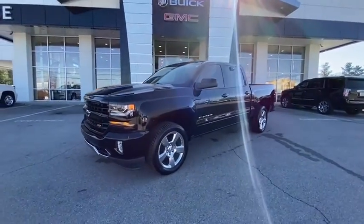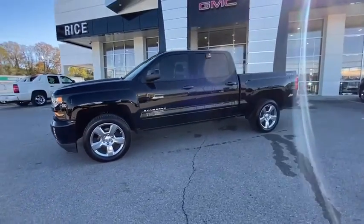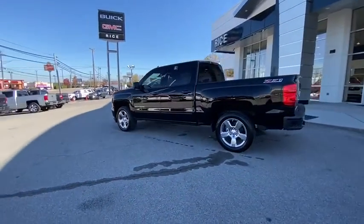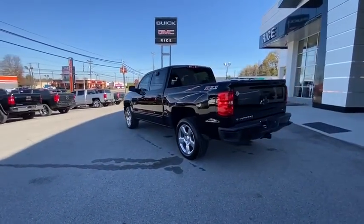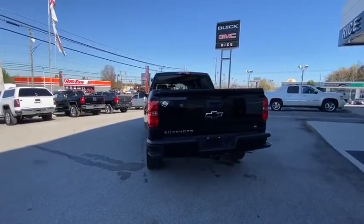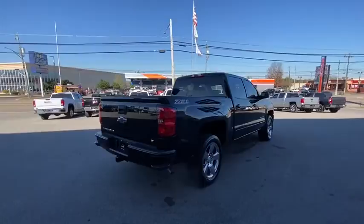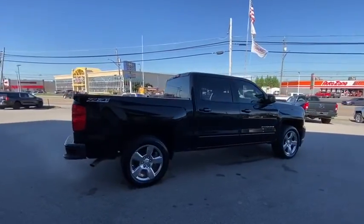Come test drive the 2017 Chevrolet Silverado 1500. The Chevy Silverado 1500 is the perfect combination of functionality, reliability, and technology. The impressive interior is simply another reason that the Chevy Silverado is a top choice among truck buyers.